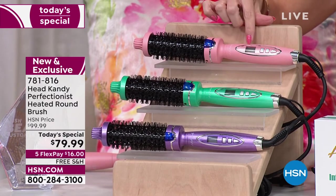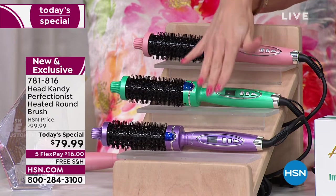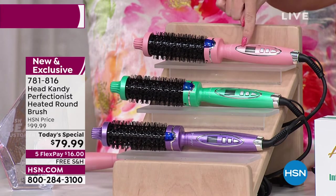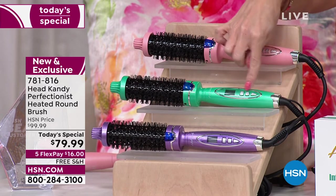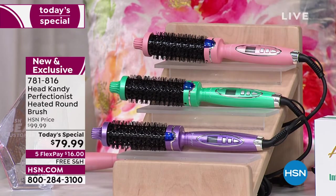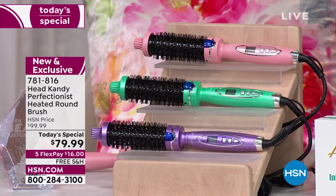You still get this great digital screen, it goes up to 450 degrees, and you can customize based on the texture of your hair. We have this exclusive design in exclusive colors — the pink metallic, the mint metallic, and the lavender metallic. The lavender is most popular — that's the color of the year.